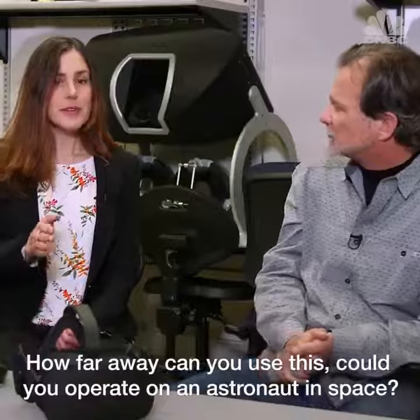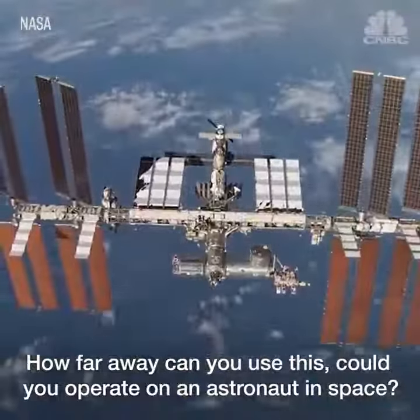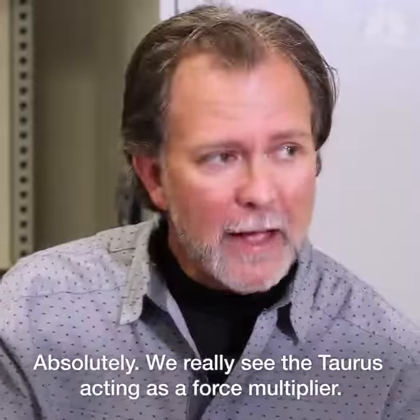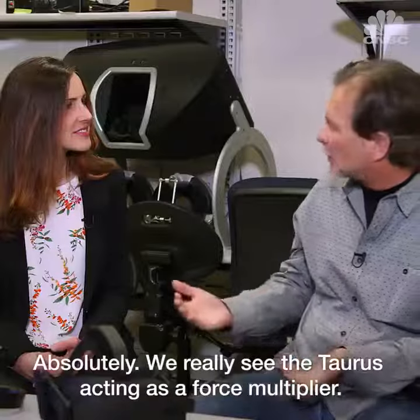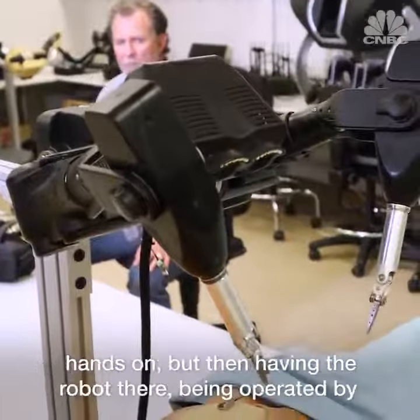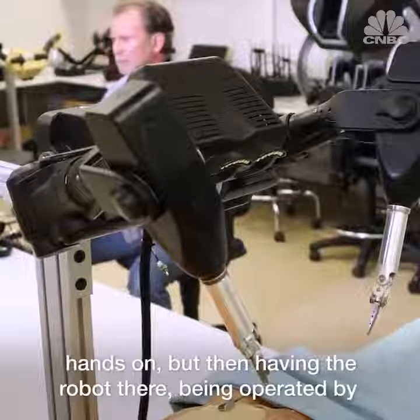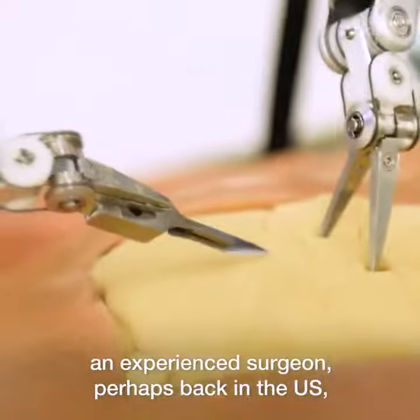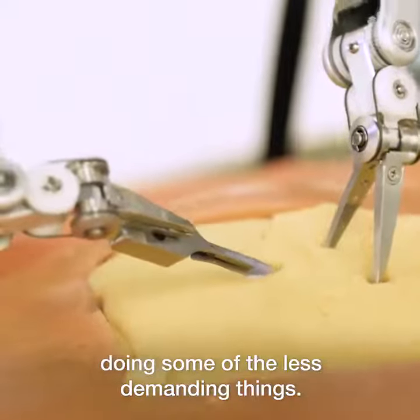How far away can you use this? Could you operate on an astronaut in space? Absolutely. We really see the Taurus acting as a force multiplier. In the case of battlefield medicine, having an experienced surgeon hands-on, but then having the robot being operated by an experienced surgeon perhaps back in the U.S., doing some of the less demanding things.